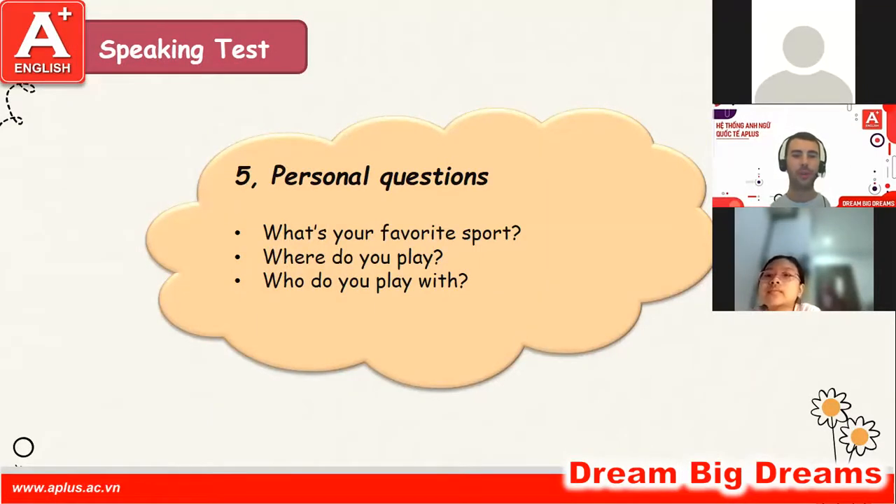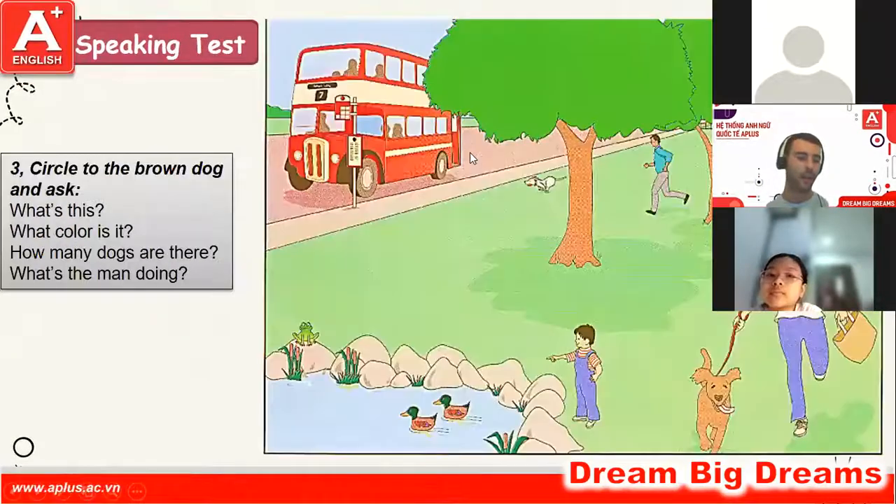And here are some personal questions. What's your favorite sport? My favorite sport is skipping. Where do you play? I play at school. And who do you play with? I play with my friends. Okay, very good, well done. Thank you Bowen, you may go. Bye!